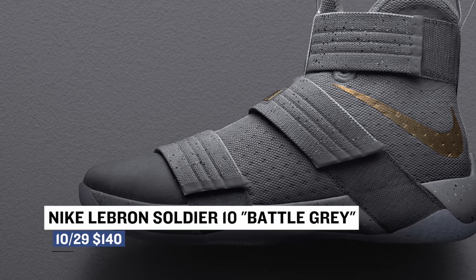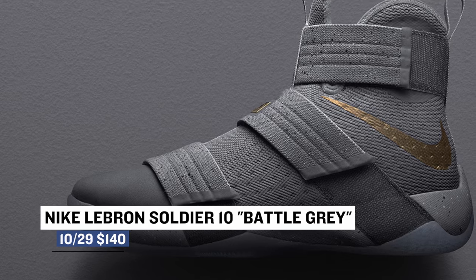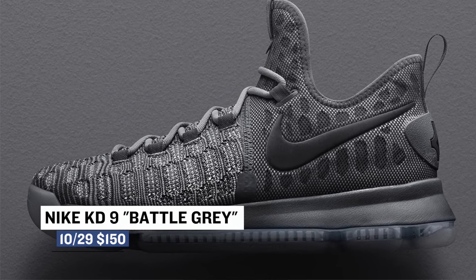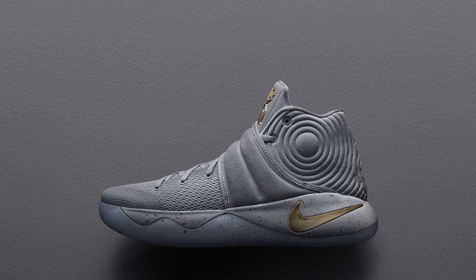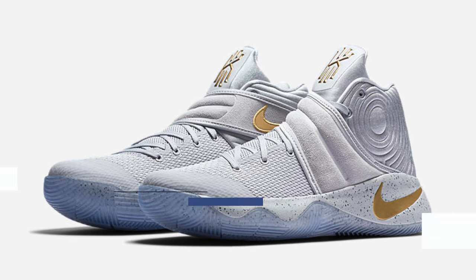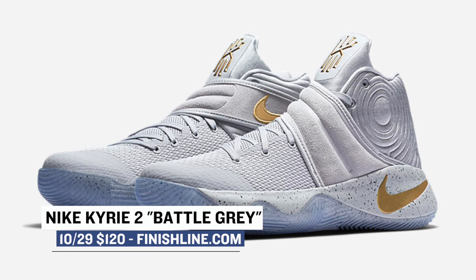Basketball shoes are making a big push this weekend, and the Battle Grade collection seems to be the most talked about. The collection includes kicks for most of Nike Basketball's athletes, such as the LeBron with the Soldier 10 at $140. KD is getting in the mix with the KD9 at $150, and we also get the Nike Kyrie 2 in a similar colorway for $120. Kyrie didn't actually wear his pair for opening night, but they were spotted on the court. You can grab those over at Finish Line.